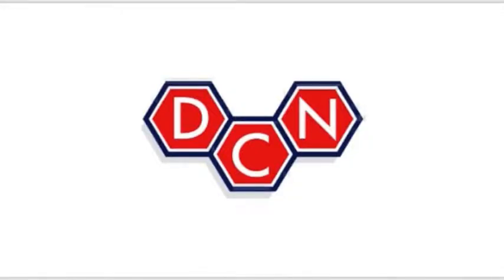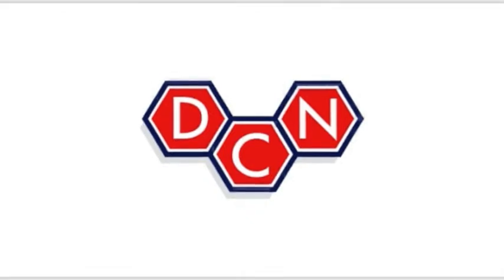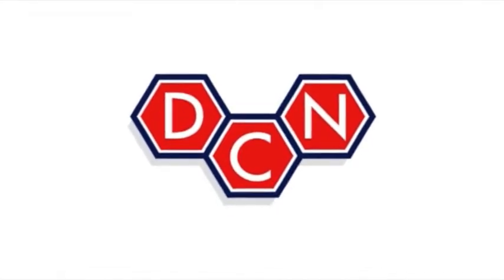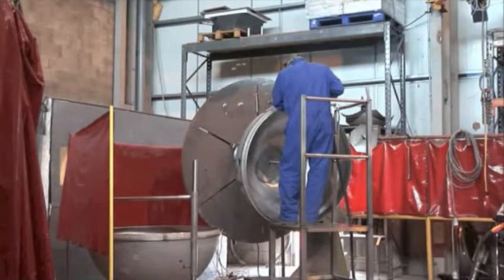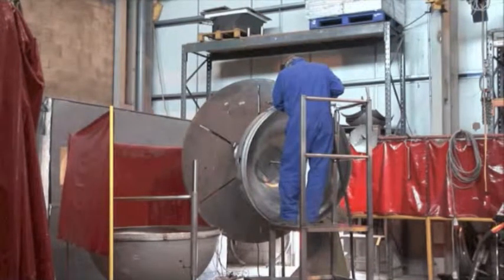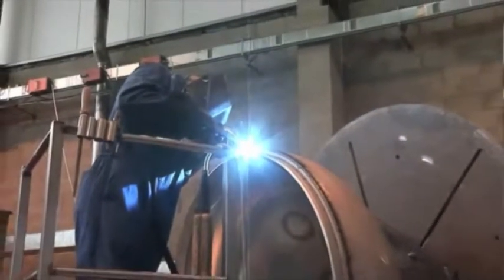This video provides additional detail about DC Norris' design and manufacturing capabilities. DCN steam jacketed kettles are manufactured in the UK and are offered in standard sizes of between 300 and 1500 litres. Custom sizes are made to order.